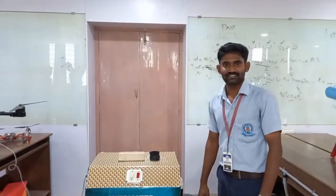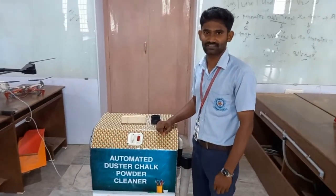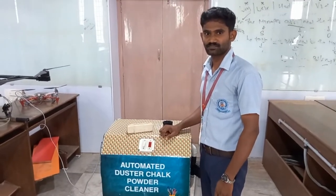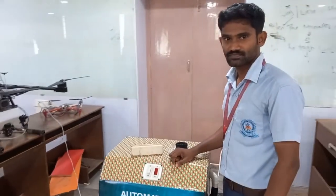Hi, this is Rajesh Yen from the mechanical branch from the Ramachandra College of Engineering, pursuing the final year of B.Tech. This is a project we've done with the help of guidance and ideas by our department faculty. The project name is Automated Desk Chalk Dust Cleaner.